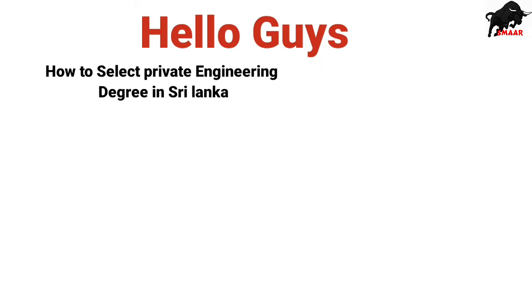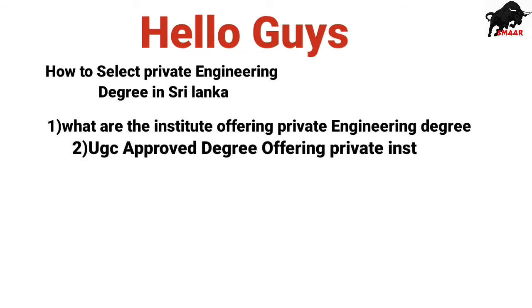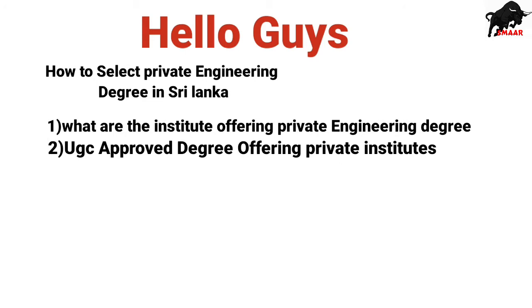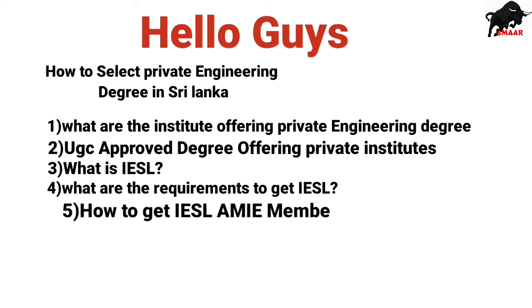Hello guys, today we are going to see how to choose a private engineering degree in Sri Lanka. First, we need to know what private institutes offer engineering degrees. Secondly, we'll see which institutes offer UGC-approved degrees. Third, what is IESL, fourth the basic requirements of IESL, and finally how to get the associate membership in IESL.